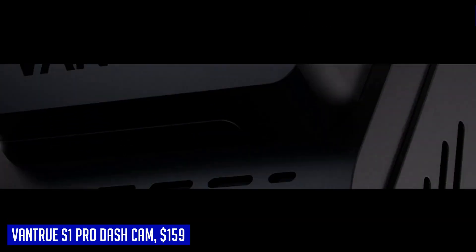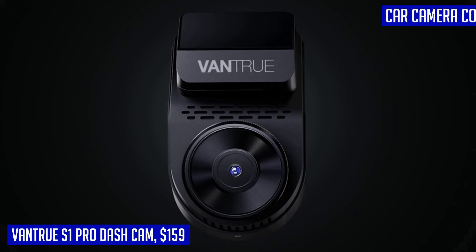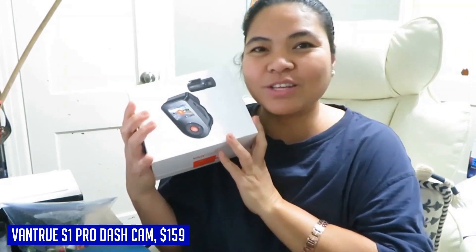Ensuring that all crucial details are crystal clear, the wide 160-degree field of view covers multiple lanes without distortion, while the optional CPL filters reduce glare for an enhanced visual experience.